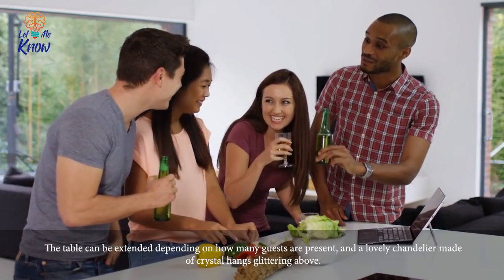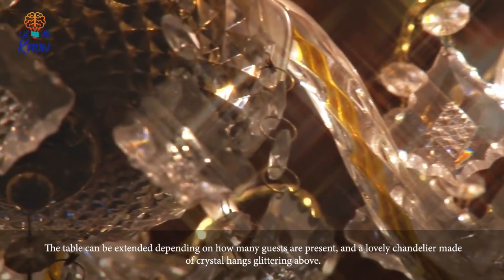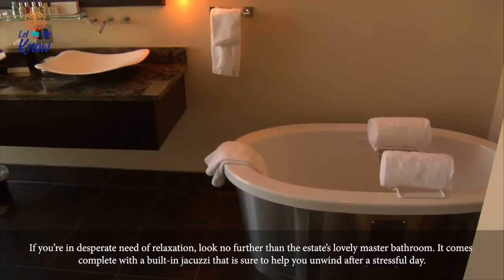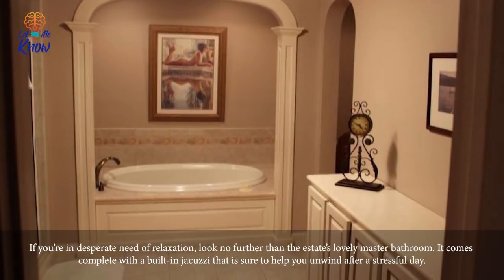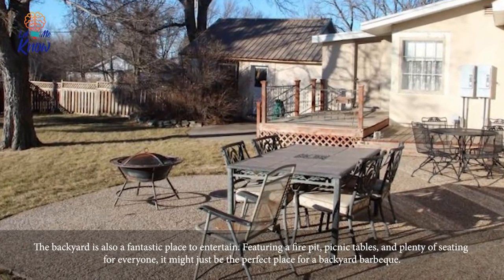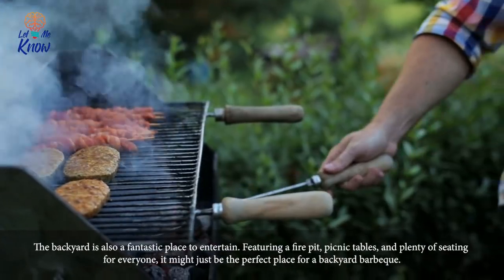After that is the elegantly decorated dining room, where hosting a classy dinner party for your friends would be no problem at all. The table can be extended depending on how many guests are present, and a lovely crystal chandelier hangs glittering above. If you're in desperate need of relaxation, look no further than the estate's lovely master bedroom, which comes complete with a built-in jacuzzi that's sure to help you unwind after any stressful day.